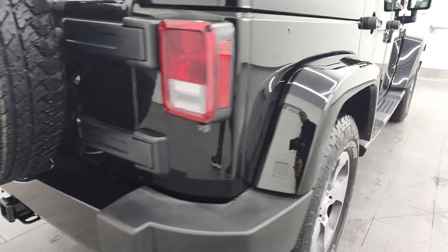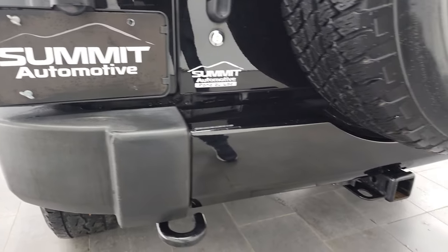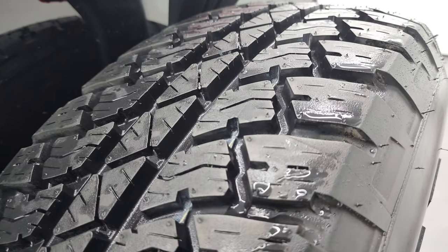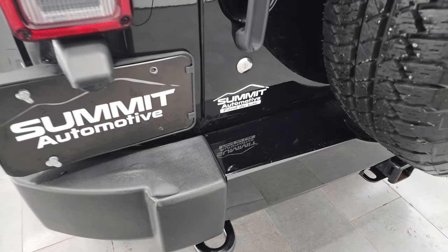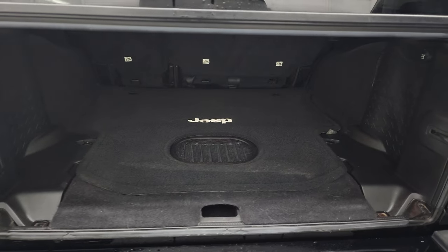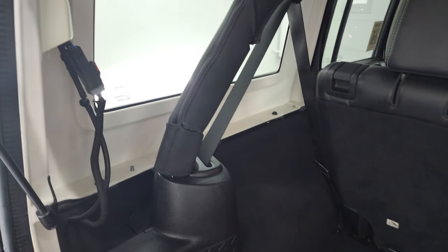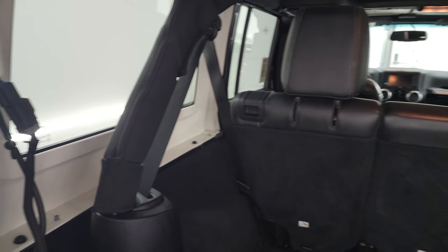Coming around to the back of the vehicle, you'll notice it does have the towing package — receiver hitch and four-pin wiring. The rear bumper has that painted part, and you get a matching spare tire. That's a brand new tire, so you can see how much tread comes on those brand new. The back storage area is very nice and clean. You get the factory all-weather subwoofer back here, and the hard top with four bolts on each side and two quick disconnects to get that top off.